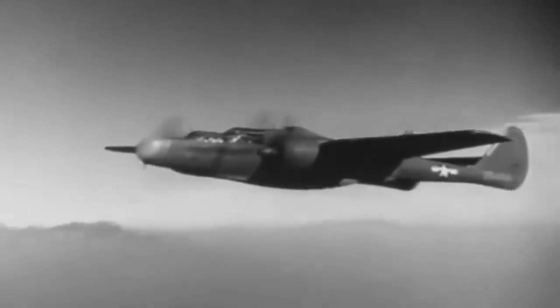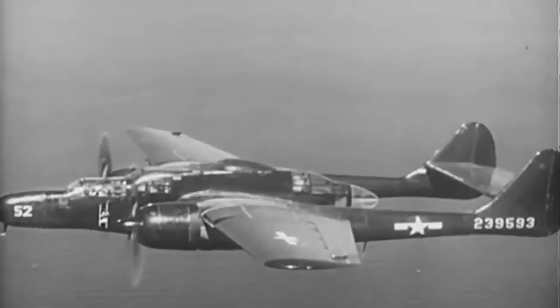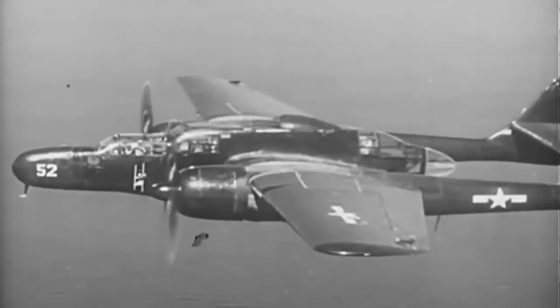Northrop Aviation and the British Royal Air Force worked together to build the P-61 Black Widow, the first night fighter in U.S. service, in 1940. It was the first aircraft to deploy radar, and on the final night of World War II, it was involved in the final verified air-to-air kill.